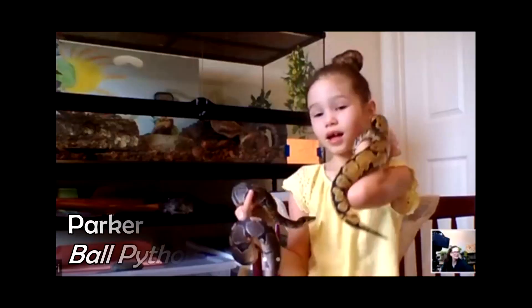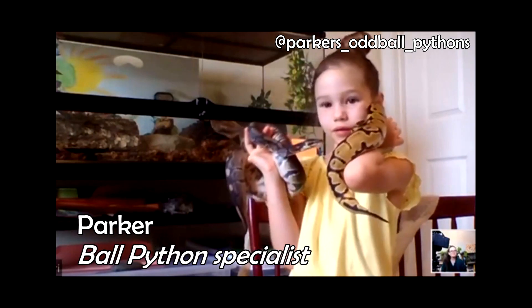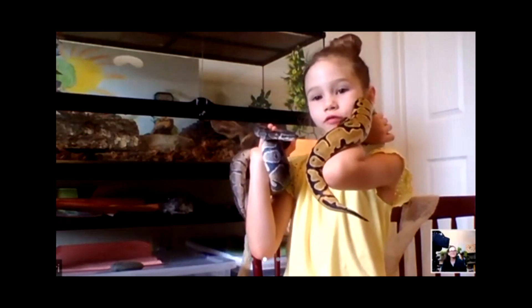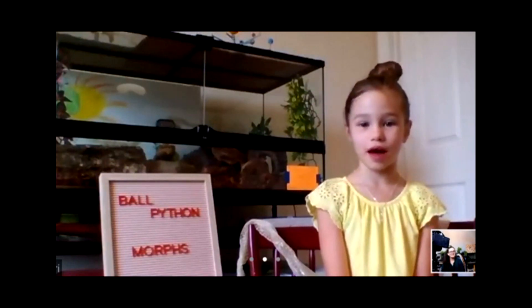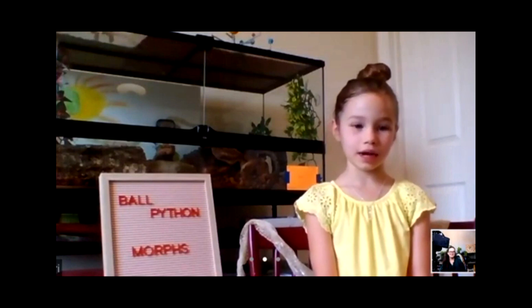So Parker, welcome! What do you want to start with? Do you want to start by talking a little bit about what a morph is in a ball python? A morph is a genetic mutation that changes the color, and there are thousands of them.